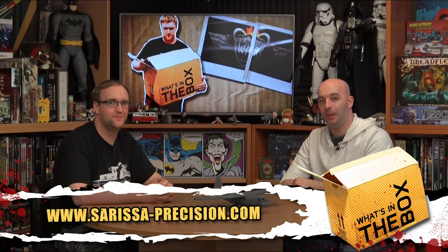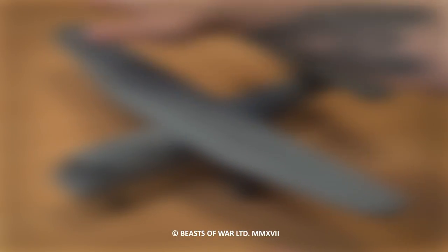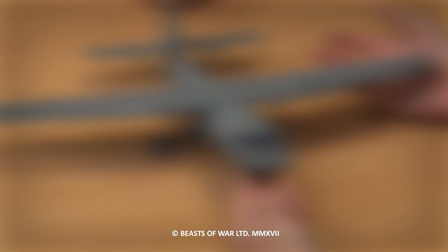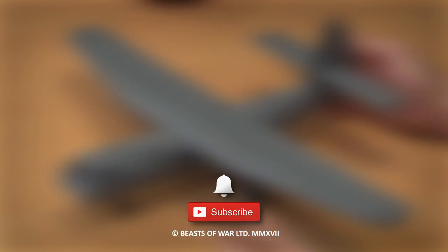Get your comments in below - myself and John will see you in the next one. Check out our other content on screen now and be sure to check out beastofwar.com for the latest gaming news and Let's Plays. Hit subscribe and remember to ding or dong - go on, you know you want to click it.